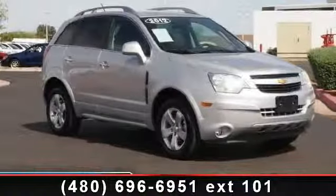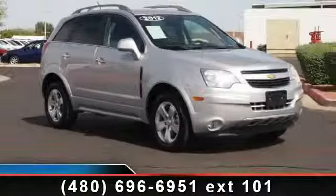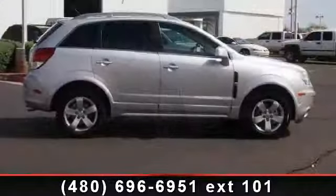Arrive in style with this 2012 Chevrolet Captiva Sport Fleet. This may be the set of wheels you've been looking for.